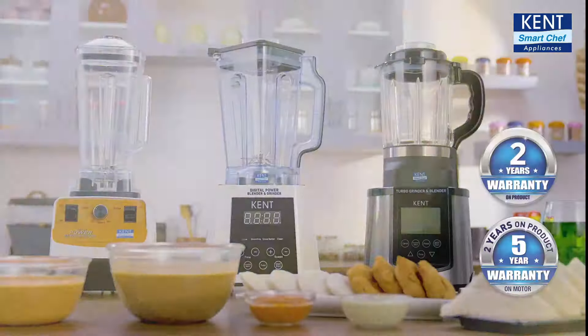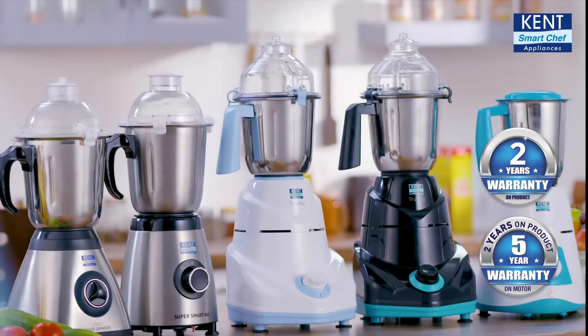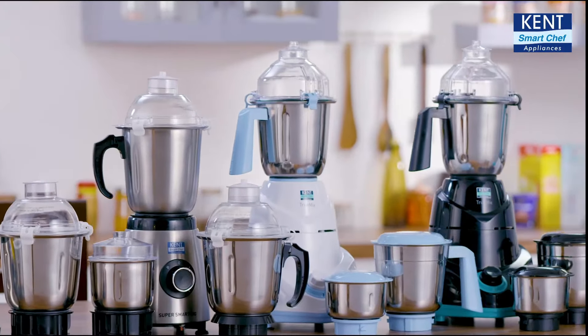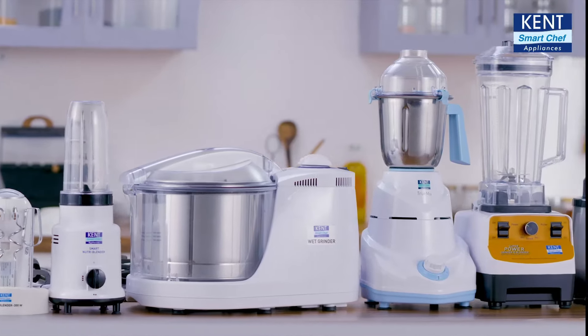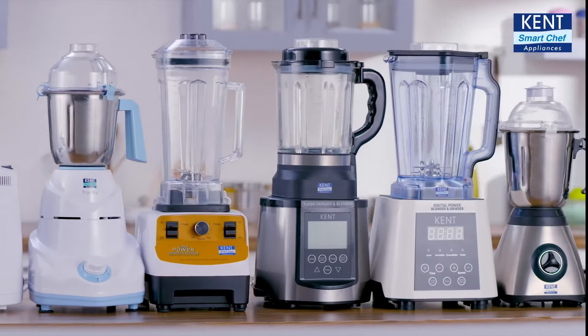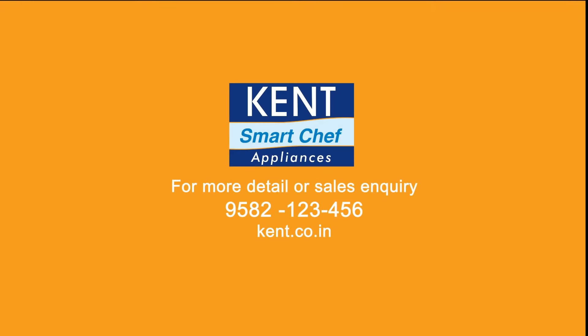That is why they offer up to two years of warranty on overall product and up to five years on motor. So choose from the vast range of next-gen mixer grinders from Kent and blend, shake, churn, whip, grind, or simply mix the way you want to. Kent — trusted by millions.